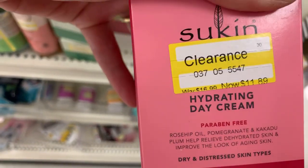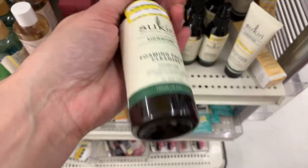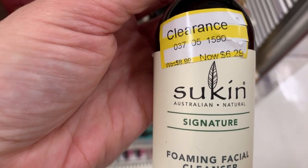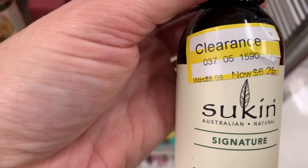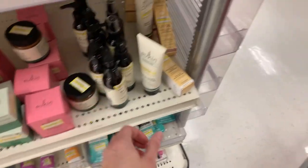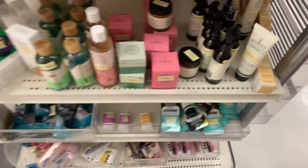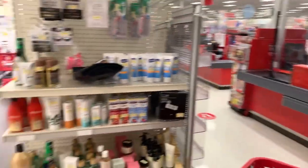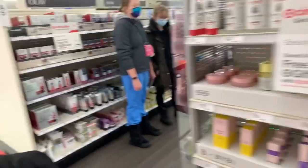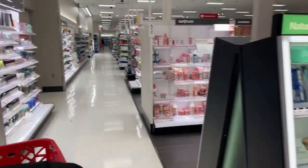Suken Hydrating Cream at $11.89, down from $16.99 — I haven't used this brand, Suken, Australian. $6.29 down from $8.99. SPF 30 Suken down from $18.99, now $13.29. Some of the skincare stuff is pretty high. Let's go over just a little bit because I thought there was one more end cap. I think the highlight of the week is definitely spend $40, get a $10 gift card.